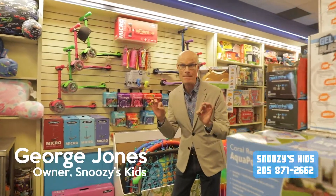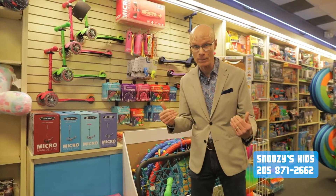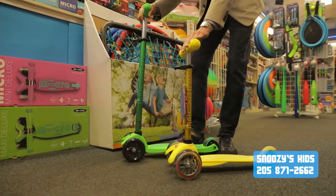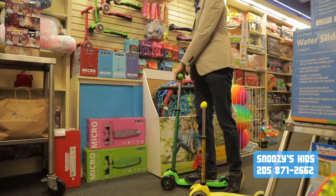Okay y'all, it is scooter time! It's time to get out and find your scooter — or get a scooter and get out. Our favorite is the micro scooter. We have the maxi and the mini. You can see how low this one goes but how high it eventually does, and this one too — it goes about this low and it'll go up for an adult.